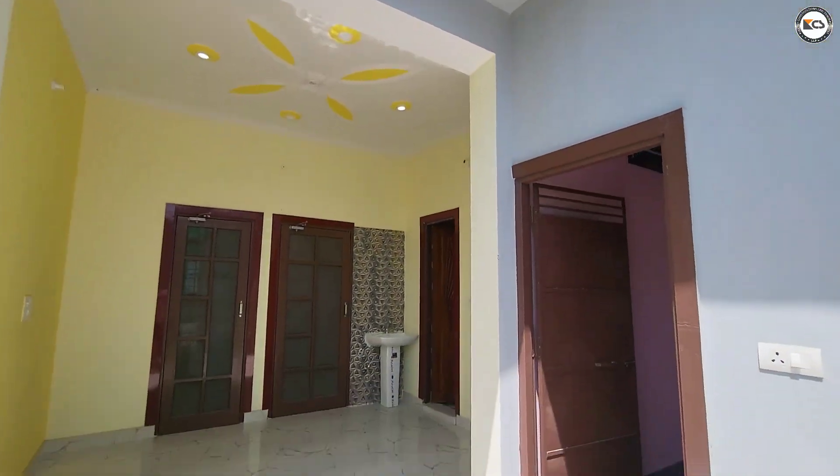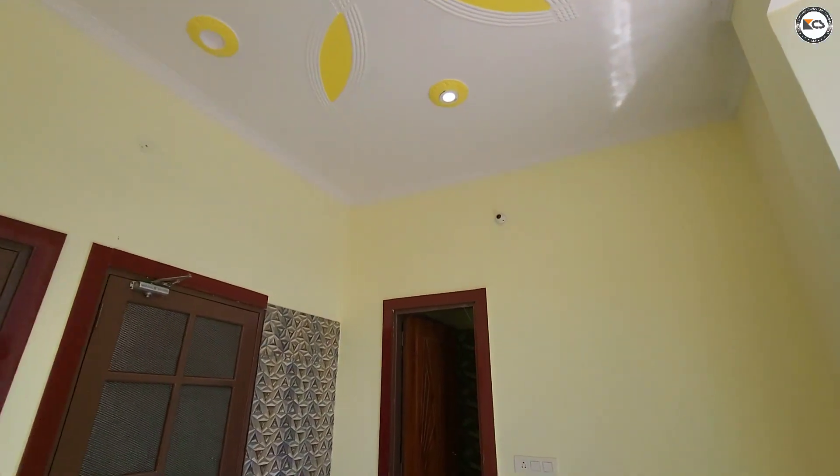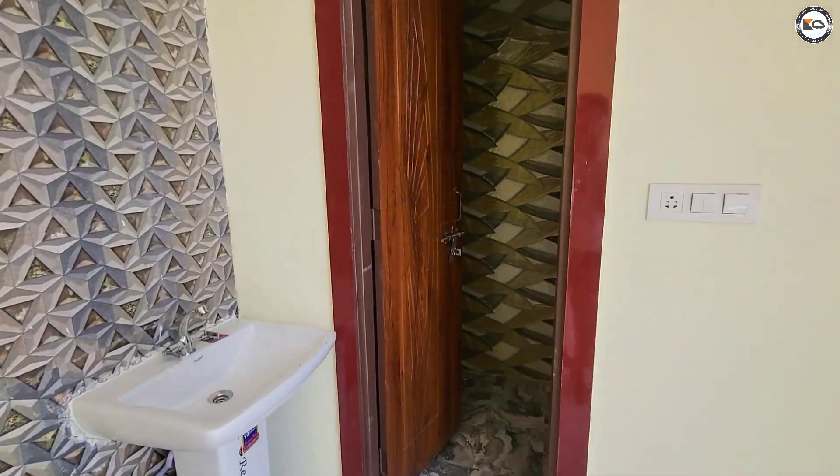There is one bedroom, kitchen, and toilet bathroom. You can use this for rent purpose — you can rent out this unit.